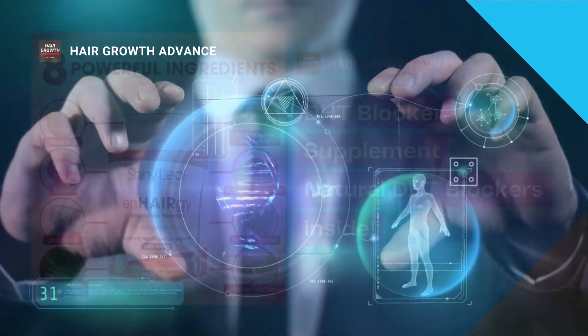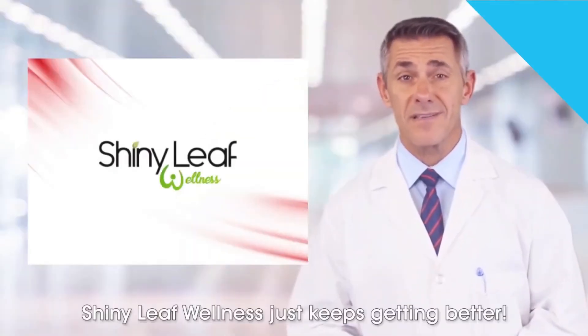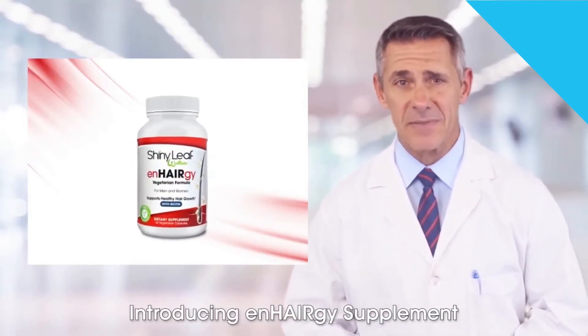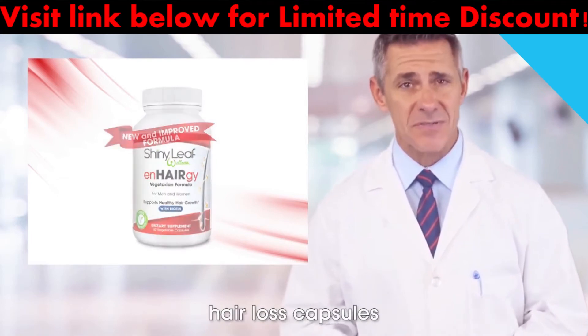The third product is the best DHT blocker supplement and it's been carefully tested by our team. It is a new and improved formula of their best-seller product. Shiny Leaf Wellness just keeps getting better — introducing Anhergy supplement, the new and improved formula of their best-selling hair loss capsules.